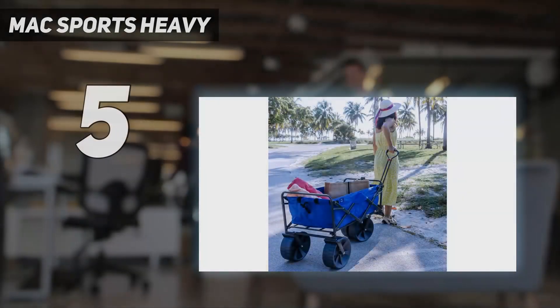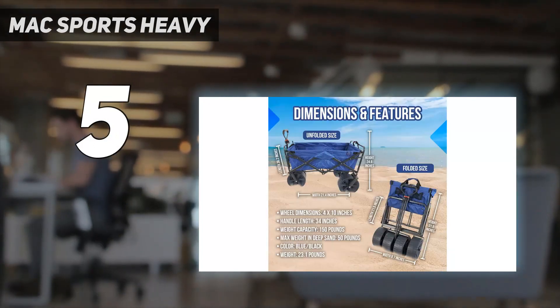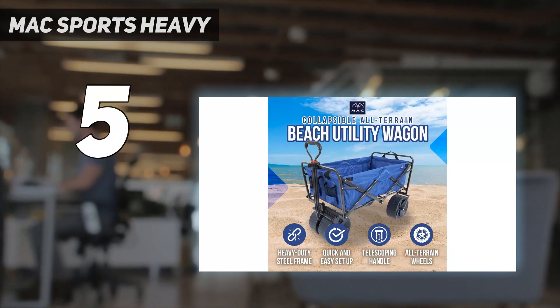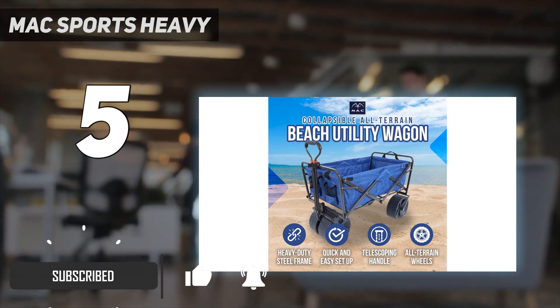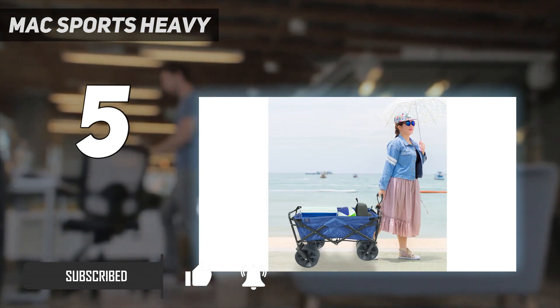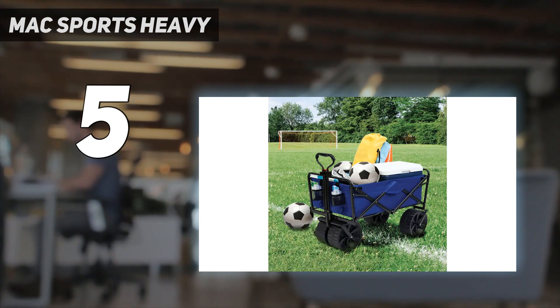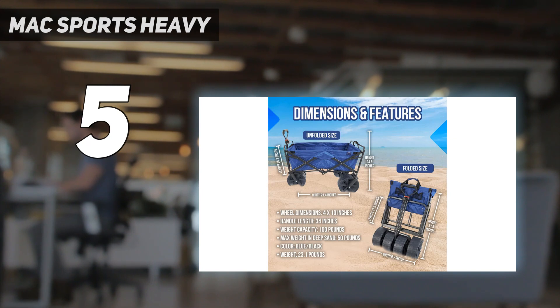Mack Sports Heavy. The Mack Sports Heavy Duty Beach Wagon has 4-inch wide wheels, which should provide better traction than skinny wheels on sandy or pebbly beaches. During our test of the wagon, we discovered that it performed exceptionally well in sand. While the bulky wheels were great for navigating different surfaces, they did prove to be difficult to store. We also found it to be a bit heavy to transport.